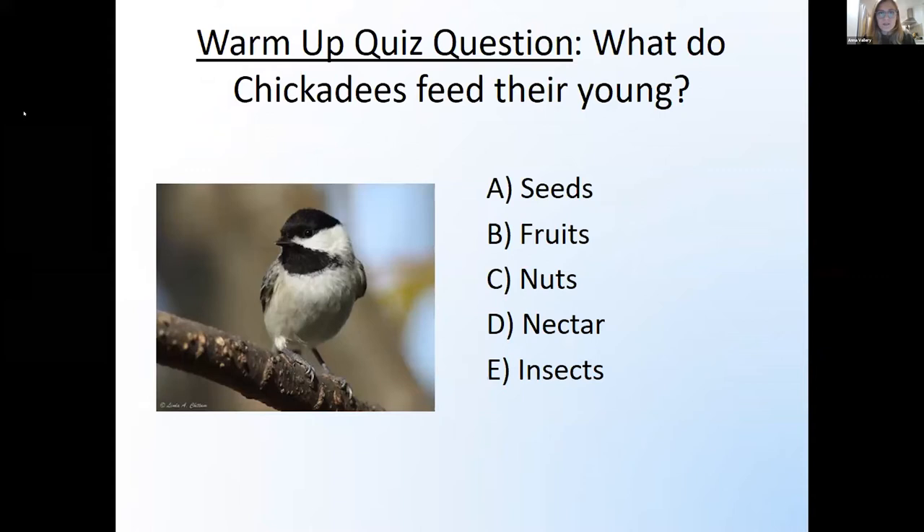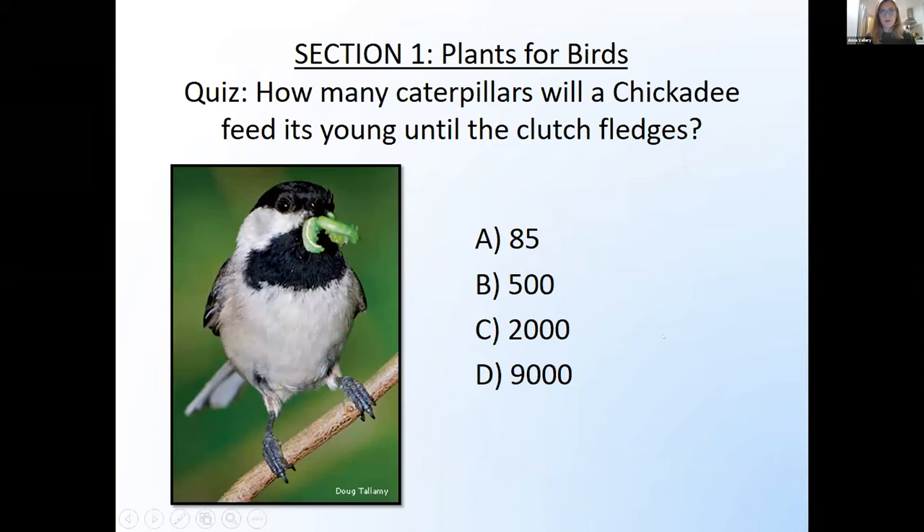Let's do a little warm-up quiz: what do chickadees feed their young? So 87% of you got that right. Chickadees — even though the adults mostly feed on seeds and nuts — exclusively feed their young insects. They're totally reliant on insects for reproduction. How many caterpillars does a chickadee need to feed an entire clutch? Chickadee clutches are typically four to six birds. 9,000 caterpillars is what it takes to raise one single clutch of chickadees. It takes a ton of insect mass to raise these little birds.